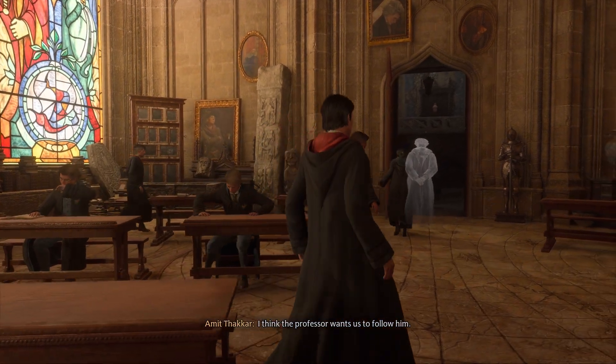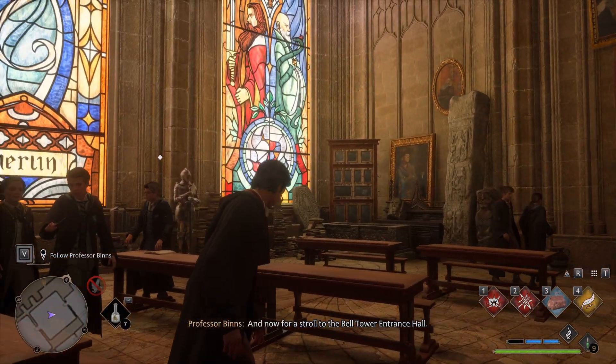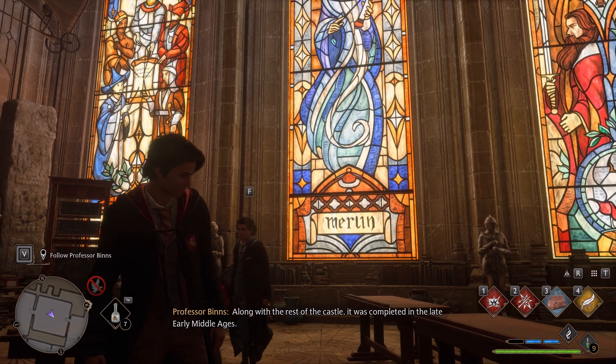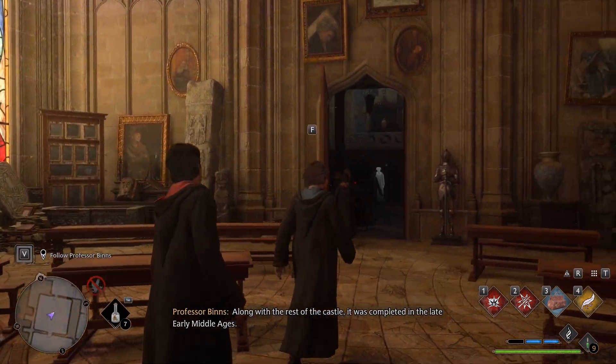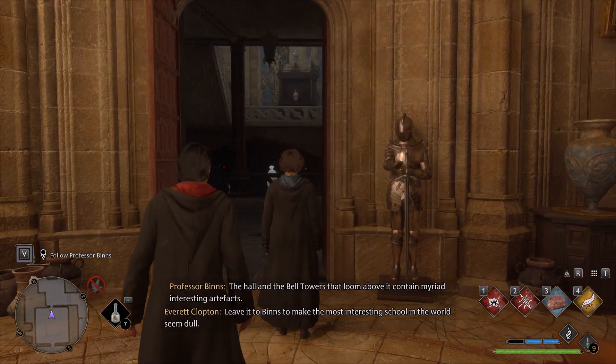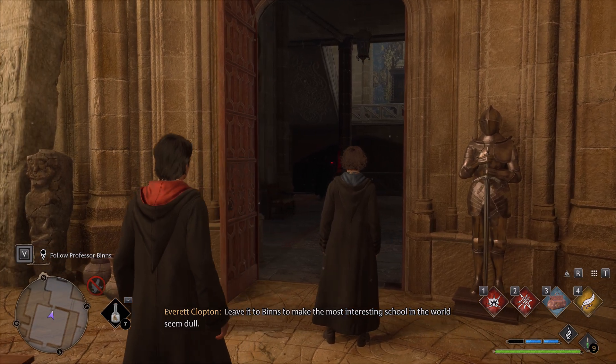I think the professor wants us to follow him. And now for a stroll to the bell tower entrance hall. Along with the rest of the castle, it was completed in the late, early Middle Ages. The hall and the bell towers had loomed... Leave it to Binns to make the most interesting school in the world seem dull.